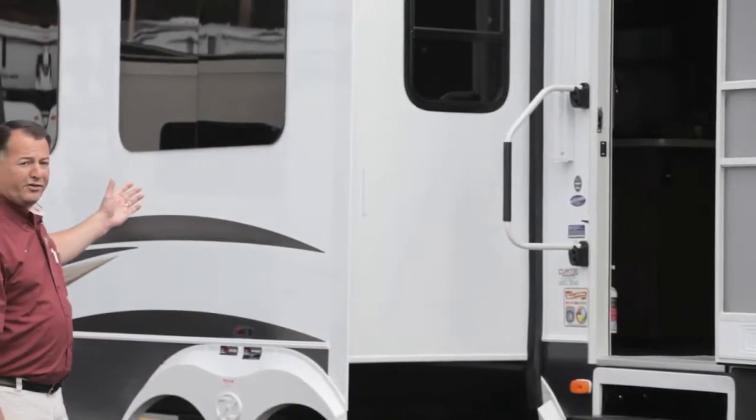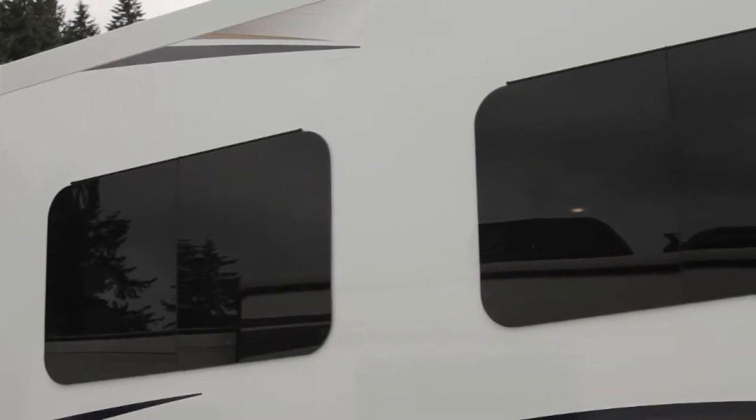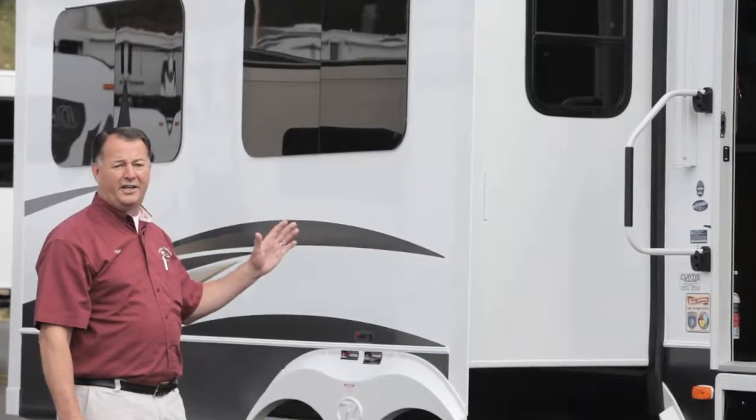If you notice the windows, they're frameless windows. That's pretty new to the industry. What it gives you is just a nice high-end look to the trailer.